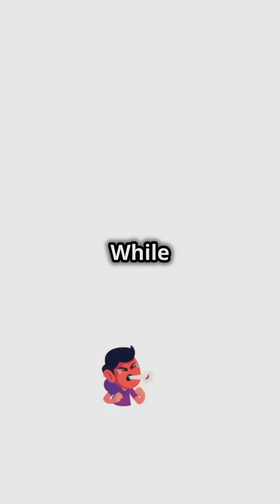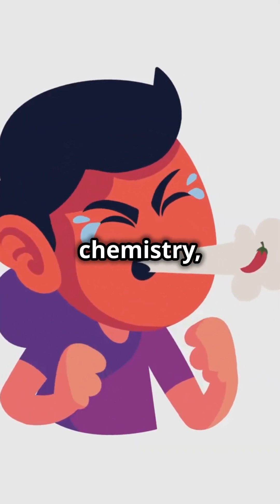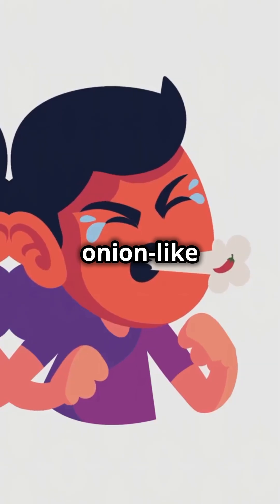Now, diet — while spicy foods and red meat can change your sweat's chemistry, they're less likely to give you that onion-like funk.